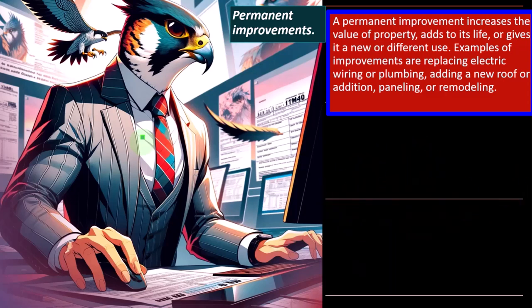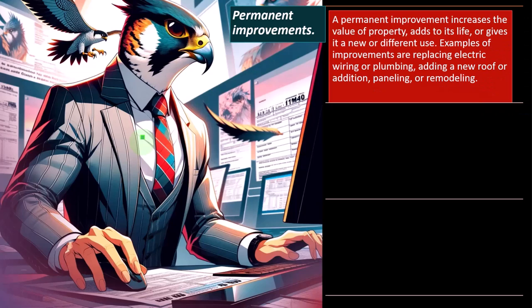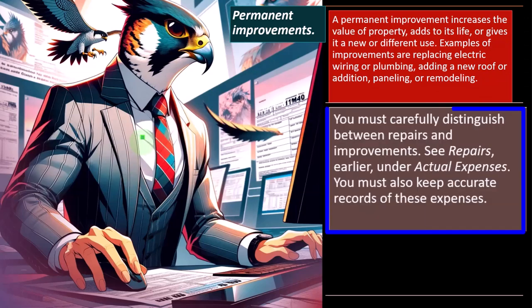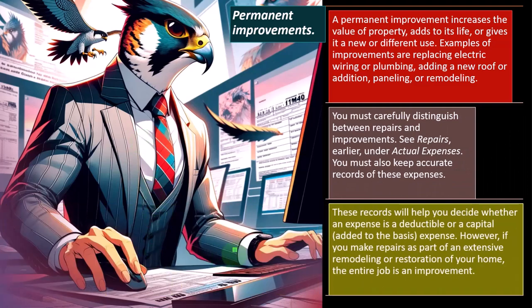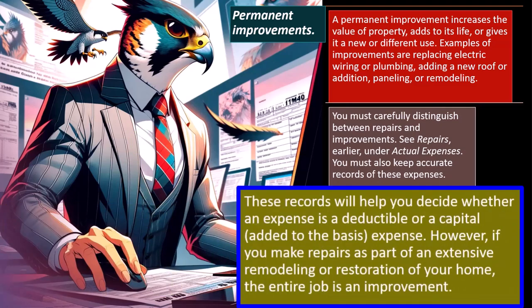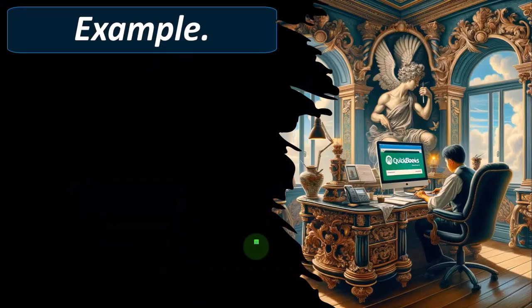Examples of improvements include replacing electric wiring or plumbing, adding a new roof or addition, paneling, or remodeling. You must carefully distinguish between repairs and improvements. You must also keep accurate records of these expenses to decide whether an expense is deductible or a capital addition to basis. However, if you make repairs as part of an extensive remodeling or restoration of your home, the entire job is an improvement.